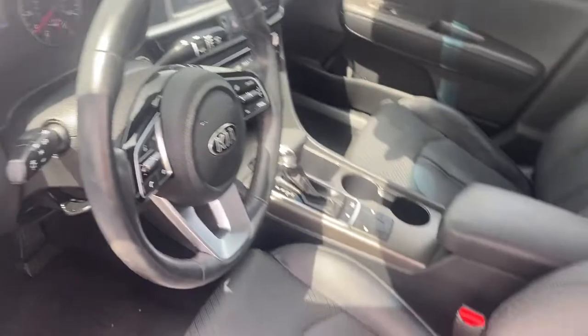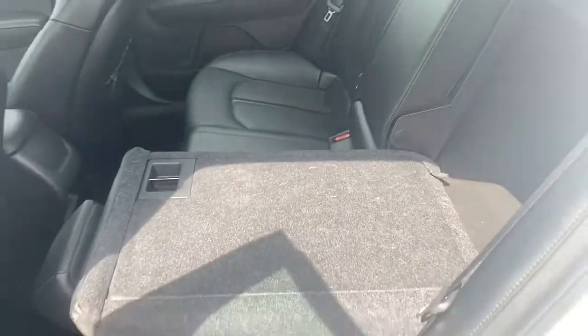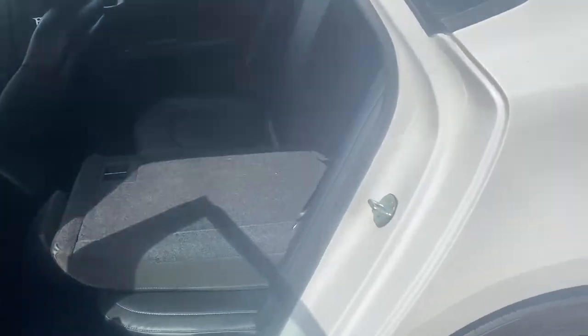This car also has leatherette seating. In the back here, we have a 40-60 split, so the seats will fold down to transport larger items, and there's plenty of space. We have a really, really deep trunk here.